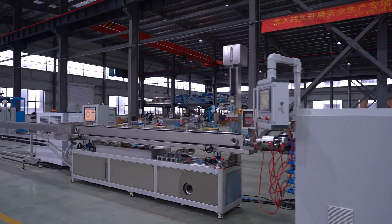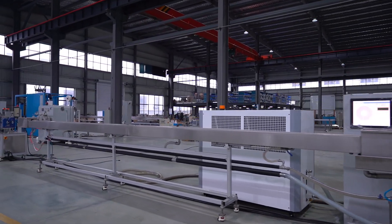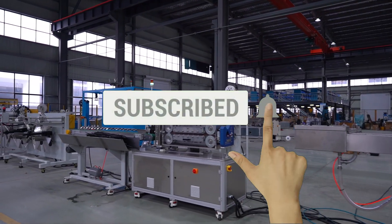Discover why BAOD Extrusion's SXG Series single layer precision tube extrusion line is the choice of industry leaders. Visit our website today to learn more and connect with our team.